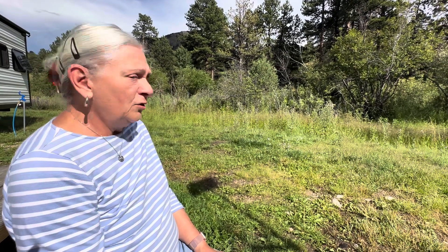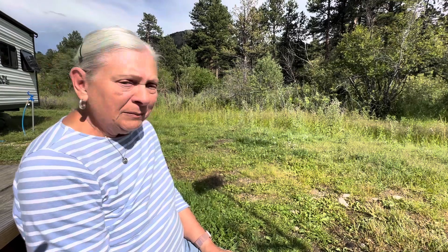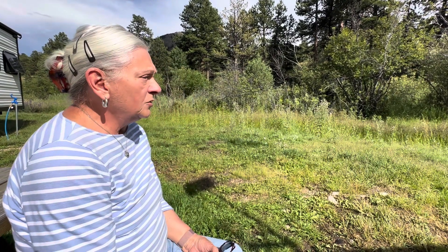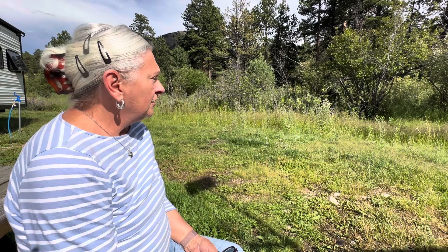They're just absolutely beautiful animals — they're really big. I was surprised at how big they are up close. But they're enjoying themselves, having a feast out there.